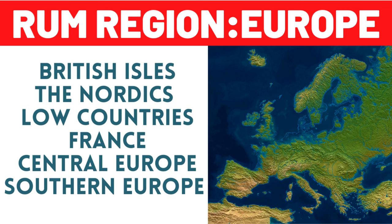Hello, Hendo here. Welcome to Rum Region Deep Dive Europe. In this video, we'll explore rum making across the continent and British Isles. European countries are not suitable for growing sugar cane, so they import molasses or trade with bulk supply from the Caribbean or other regions to create brands. Here I'll cover the British Isles, the Nordics, Low Countries, France, Central Europe and Southern Europe.